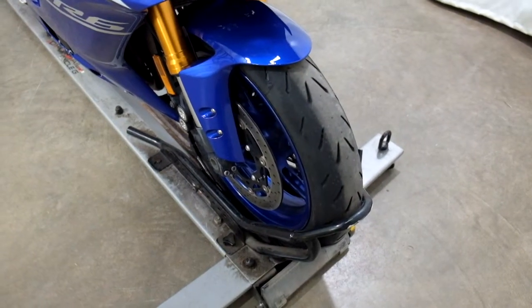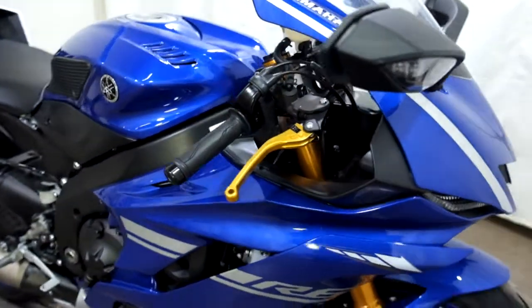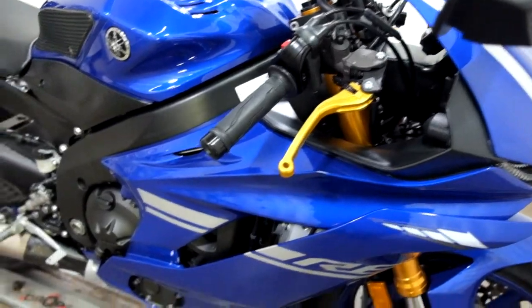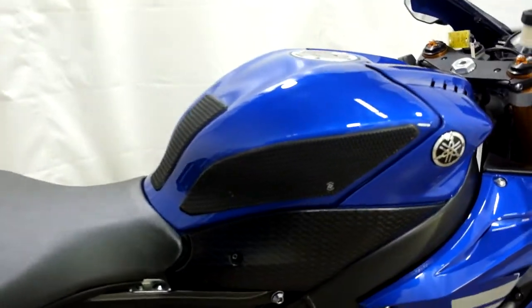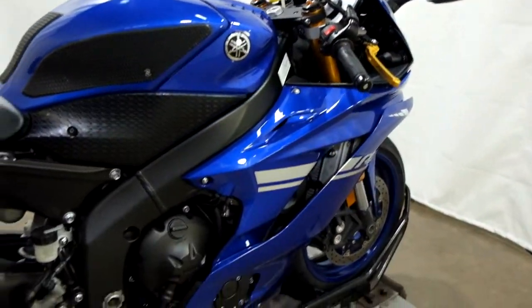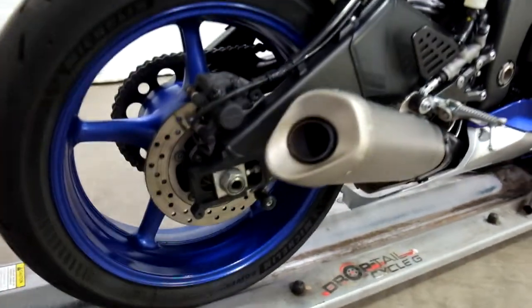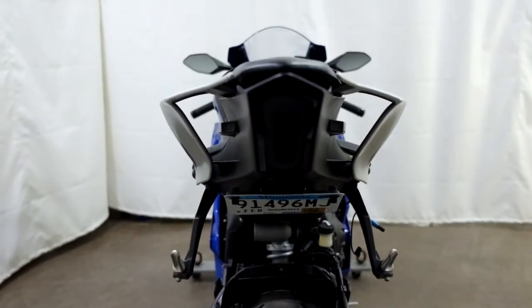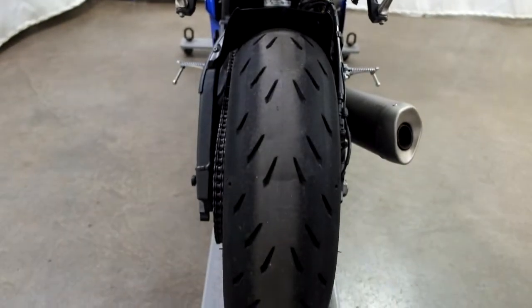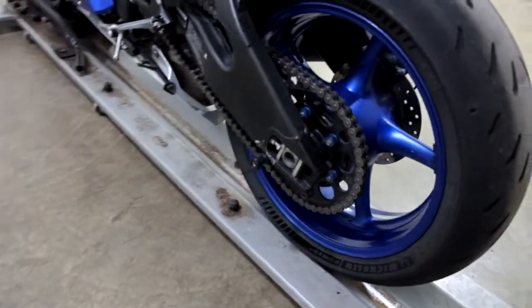Tires on it appear to be in good shape — looks like they've got miles left on them. They've added ASV adjustable levers, knee grips, tank pad, stand spools, fender eliminator, and an integrated tail. The rear tire as well looks to be in pretty good shape, and again, stand spools.